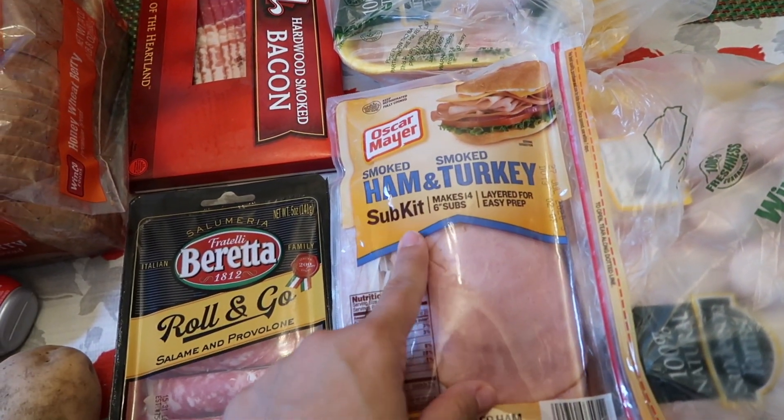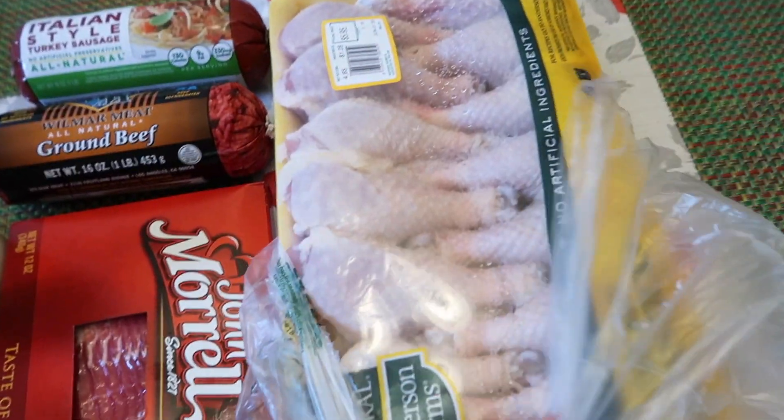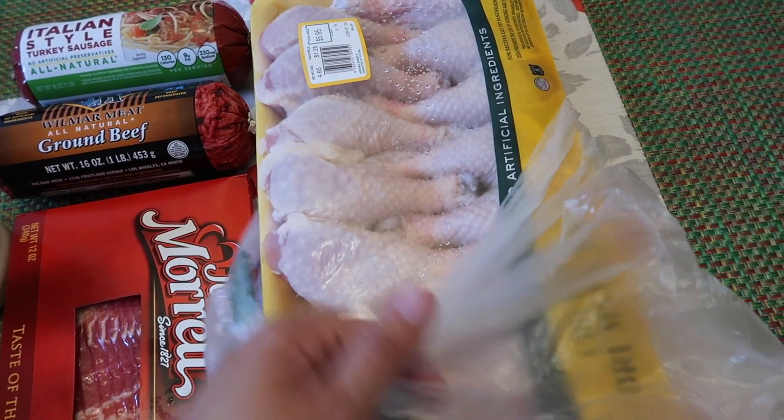I got the roll-and-go salami and provolone — I really like this as a snack, it's really good. And then we got some more lunch meat, the smoked ham and smoked turkey sub kits. And we got some chicken drumsticks — I'll use half of this for the chicken afritada, and then the other half I can save in the freezer.